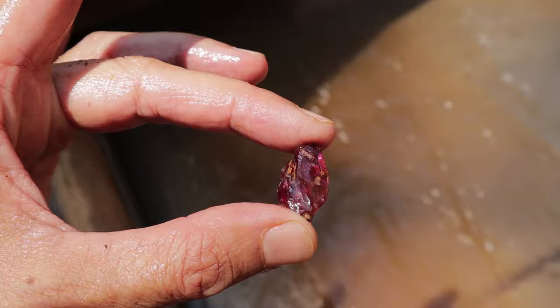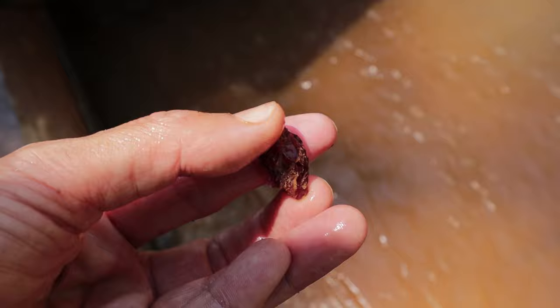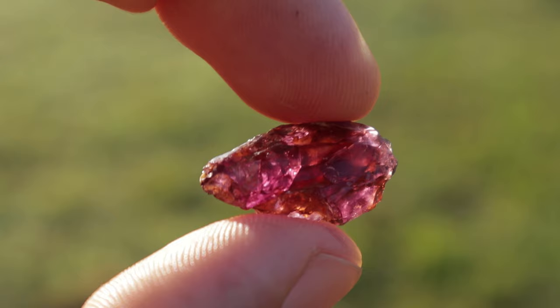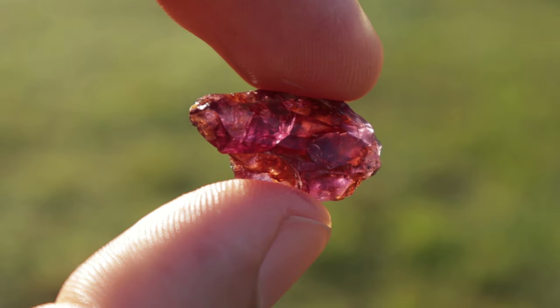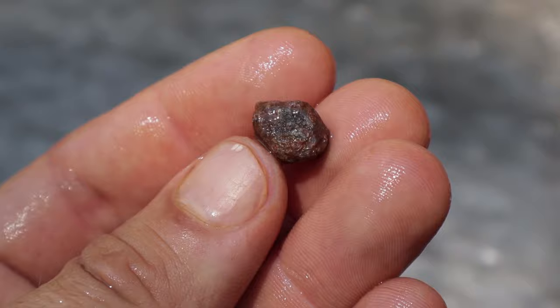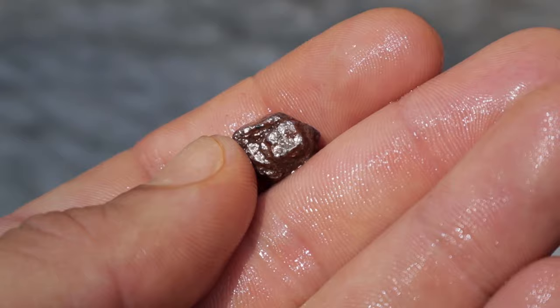Check out this piece of rhodolite garnet that Jennifer just found — it is beautiful, a beautiful gemmy big piece! Look at that beautiful color. And check that out — I think this may be a little ruby or a sapphire. Definitely a little sapphire too — look at that shine!